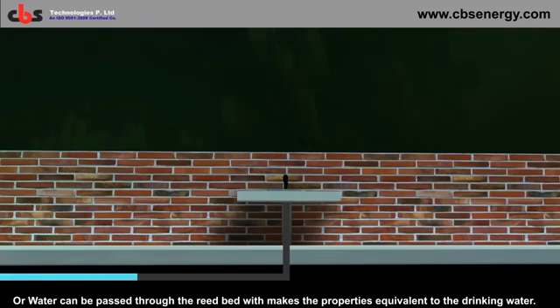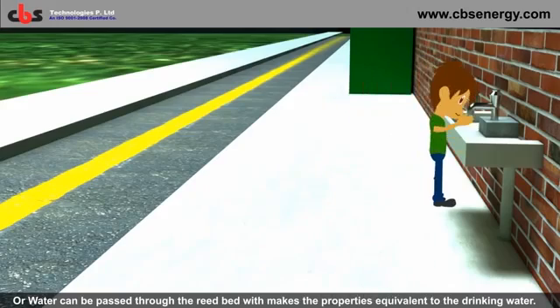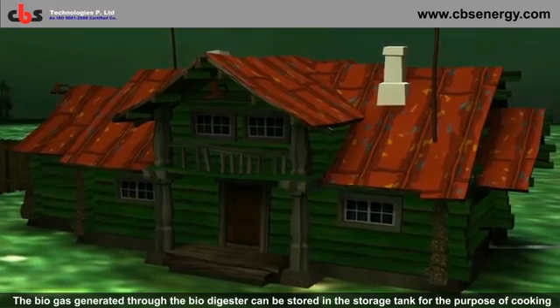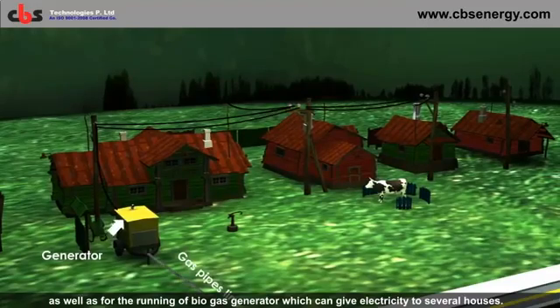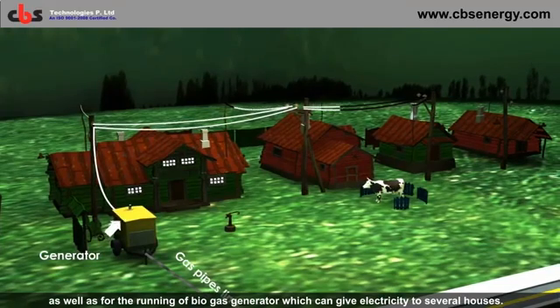The water can also be passed through a reed bed, which makes its properties equivalent to drinking water. The biogas generated through the biodigester can be stored in a storage tank for the purpose of cooking, as well as for running a biogas generator, which can give electricity to several houses.